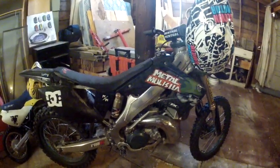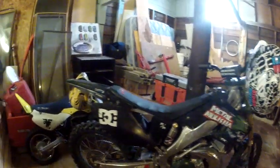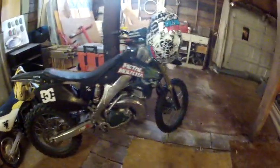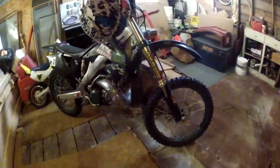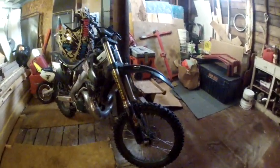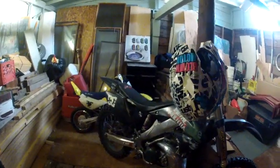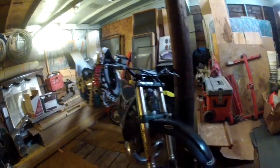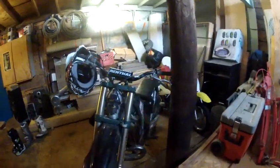I'm running some custom powder-coated green — kind of a metal militia green — rear and front rims and hubs. Just stock brakes, nothing serious on the brakes. Got the blown motor helmet sitting there, and I just took off the front number plate.